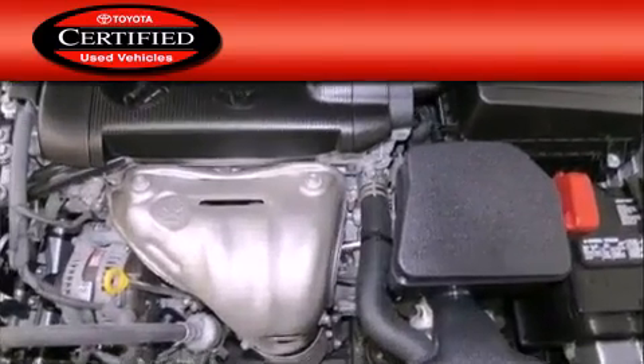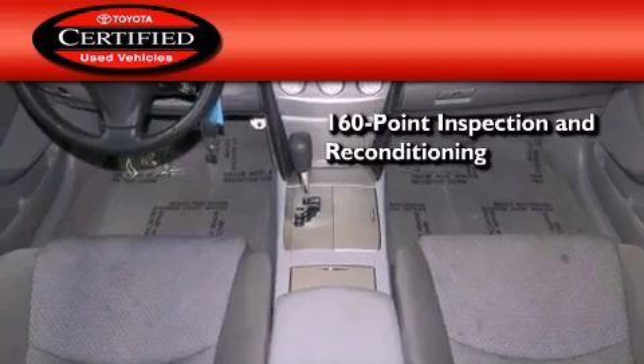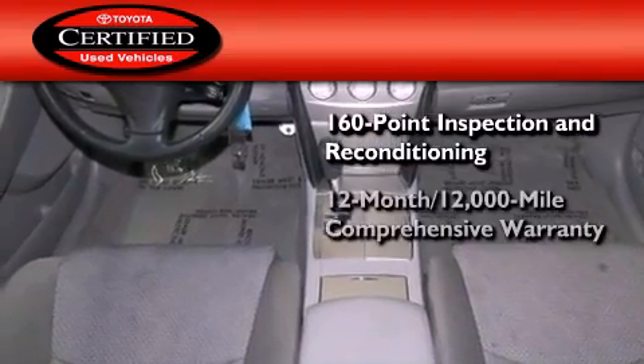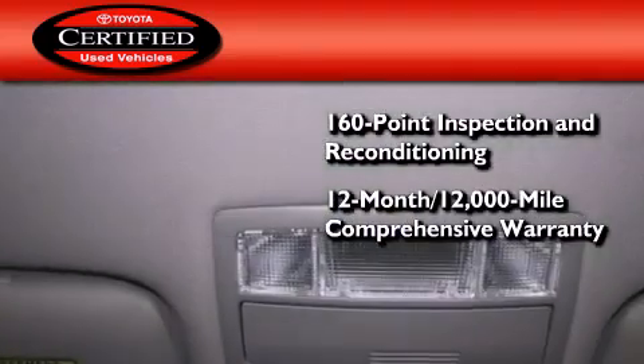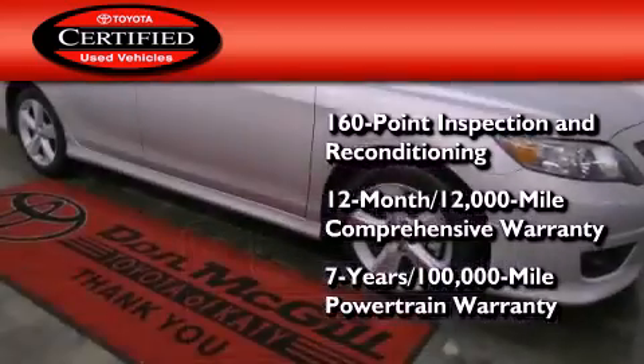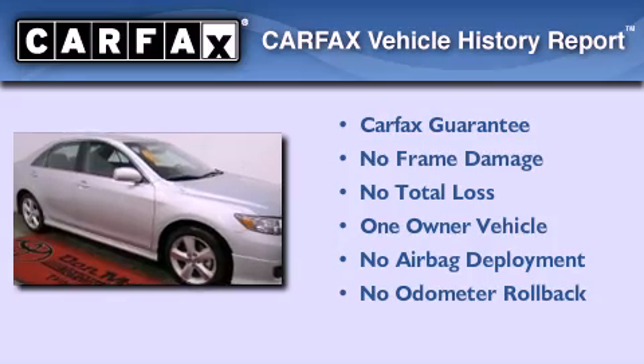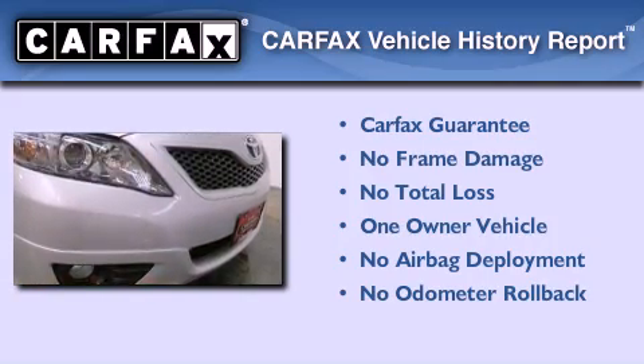Toyota's certification includes a 160-point inspection and an extensive reconditioning process, plus a 12-month, 12,000-mile comprehensive warranty, and a 7-year, 100,000-mile powertrain warranty. This sedan has had only one owner, and it qualifies for the Carfax buy-back guarantee.